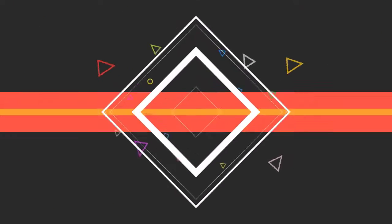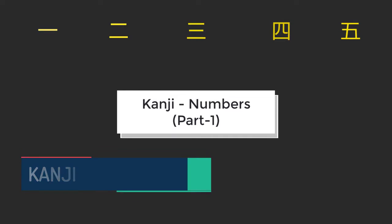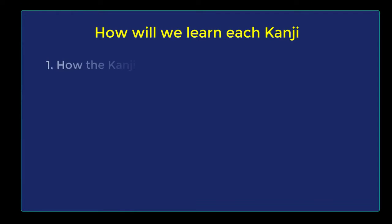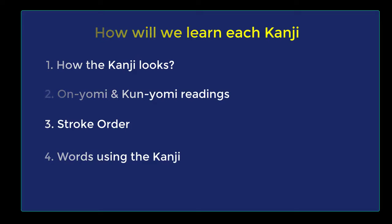Hello everyone! In this video, we would learn kanji of numbers. Let's start. For every kanji, you would learn the following: how the kanji looks, what are the onyomi and kunyomi sounds, how the kanji is drawn — the correct stroke order — and finally, some words using that kanji.